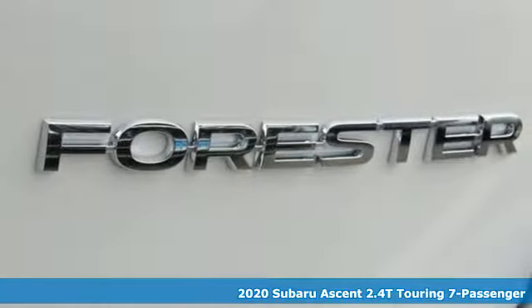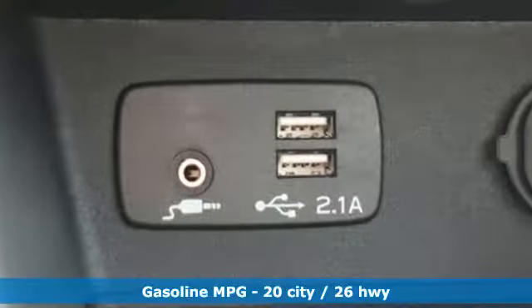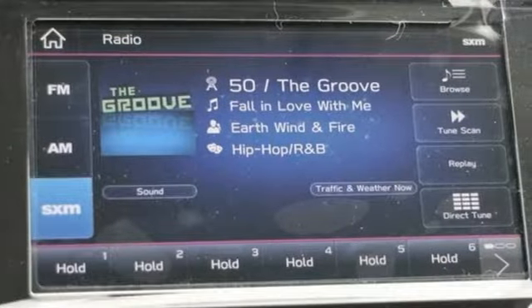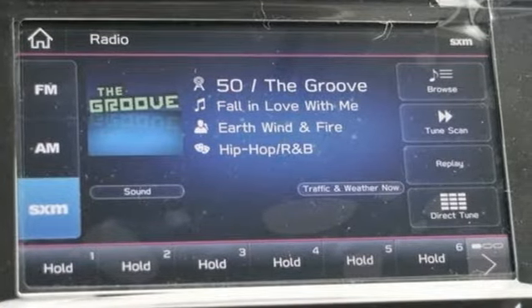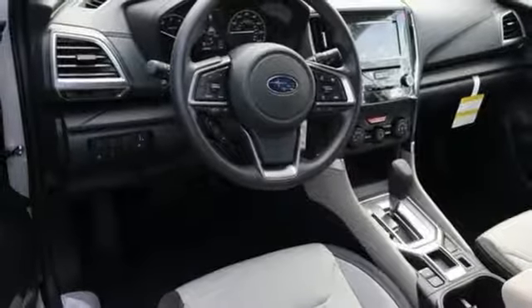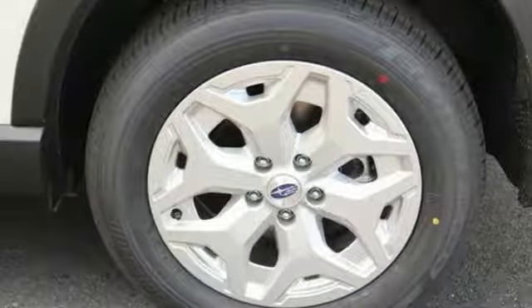Intercooled turbo H4 engine, heated and ventilated leather bucket seats, streaming audio, streaming video feed rear view mirror, dual zone climate control, power heated mirrors, external memory control, power sliding sunroof, doors and push button start proximity key, and continuously variable automatic transmission.